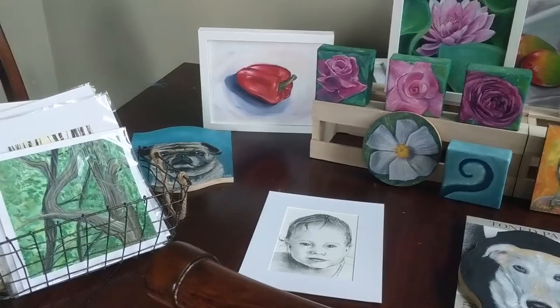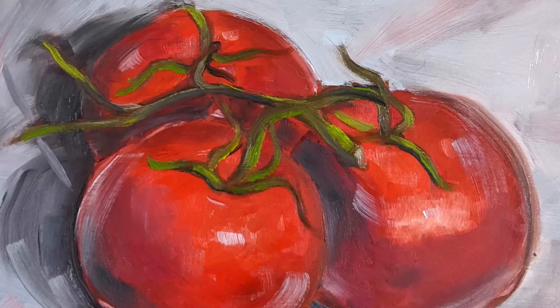Now for a closer look at some of my artwork. Most are available on my website, sierraheathermanfineart.com.